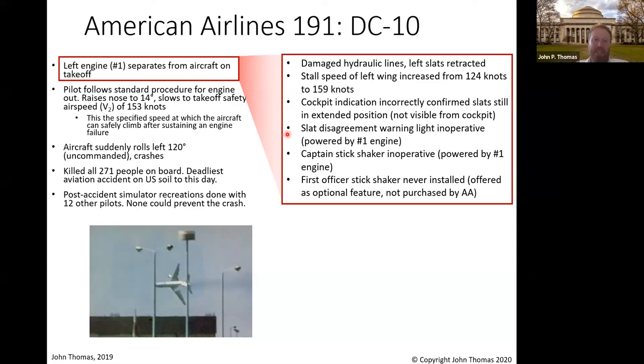What else is going on? There's a slat disagreement warning light — a warning light in case that indication was wrong — and it was inoperative. Why? It was powered by the electrical generator on the number one engine, and we lost the number one engine. There's also a stick shaker to physically shake the stick and really wake you up when things like this happen — but that was also powered by the number one engine. There's one more feature: a first officer stick shaker not powered by the number one engine — unfortunately, it was offered as an optional feature never purchased by American Airlines. If you've been studying recent events, a lot of these factors seem to keep happening.